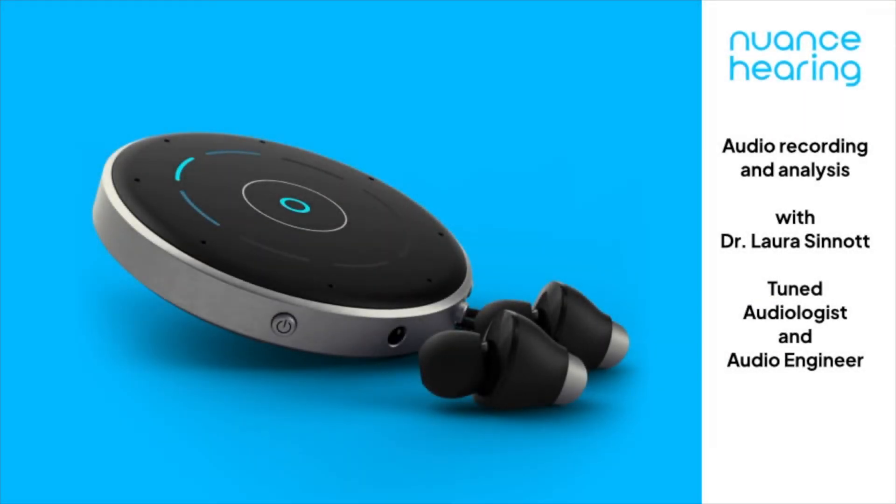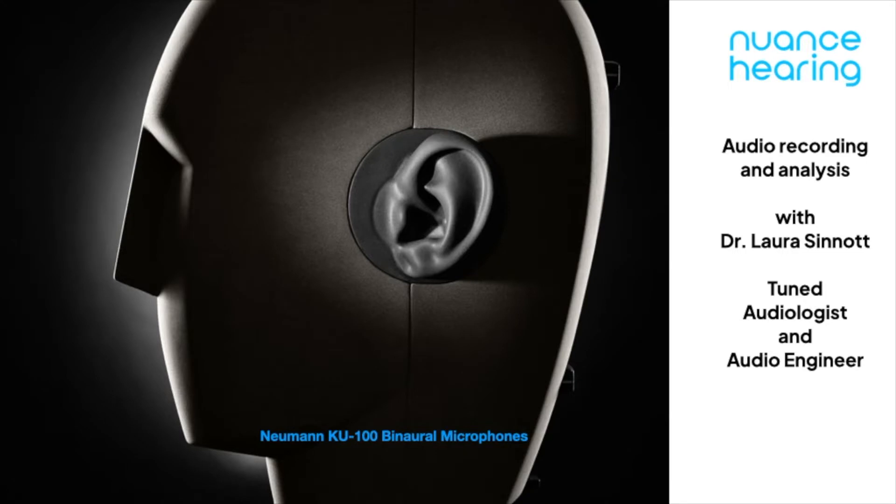Hi all, it's Dr. Laura Sinnott again, audiologist and audio engineer with Tuned. This video is a really quick demonstration of what the Nuance Voice Selector study product sounds like.